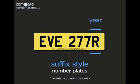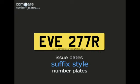The last suffix letter is sometimes called the age or year identifier. You can find a full list of the issue dates for suffix style number plates by clicking on this link.